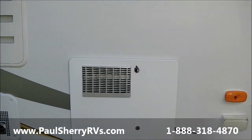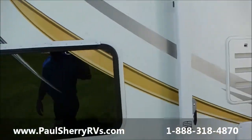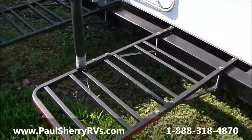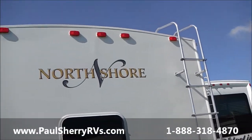Oversized water heater, 10 gallon. There's your furnace and your fridge. Got some bunks across here, stabilizer jacks in the rear. Looks like you got bike storage back here and some storage underneath. Nice ladder, radius roof.